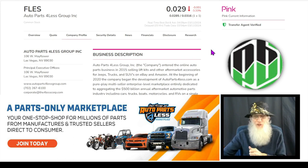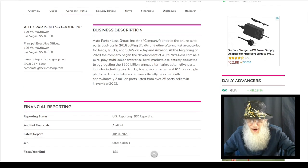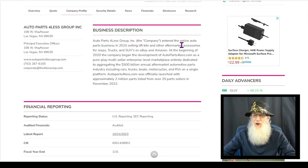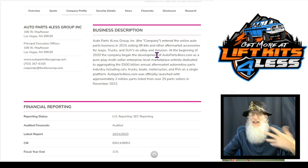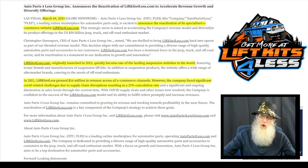So what is Auto Parts for Less about? They tell us that Auto Parts for Less entered the online auto parts business in 2015, selling Lift Kits and other aftermarket accessories for Jeeps, trucks, and SUVs on eBay and Amazon. But they had to shut it down because of COVID. We had a piece of news come out here on March 4th — they have reactivated this subsidiary.